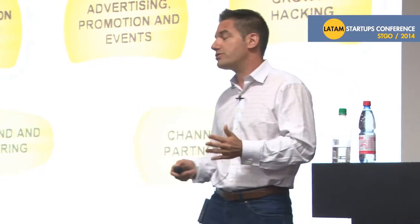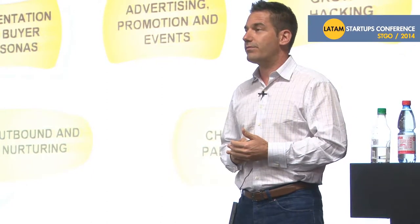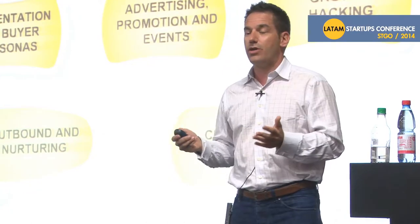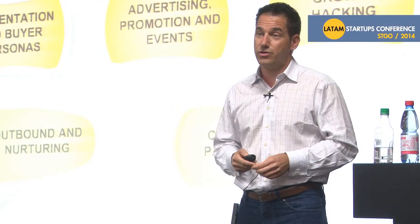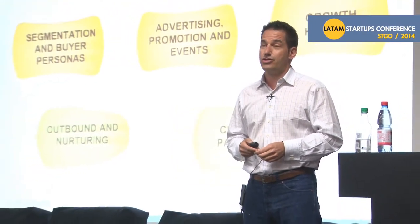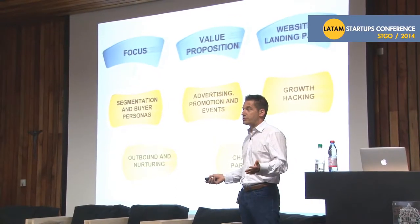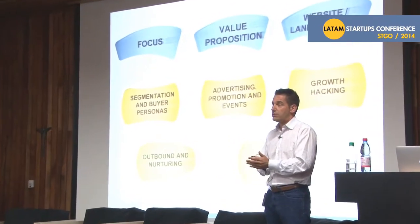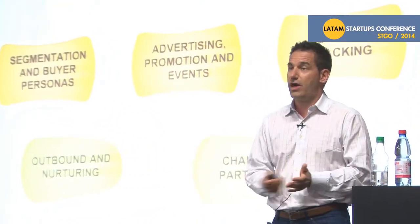And finally, channel partners can be another hidden gem. A channel partner is somebody who can give you thousands, tens of thousands, maybe hundreds of thousands of customers because they like what you're doing and they want to bring your product to their customers. But if you haven't figured out where to focus, it's not going to matter. You're going to be confusing to a channel partner if you don't even know your own value proposition.